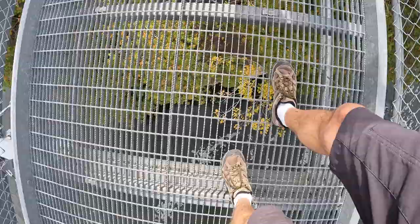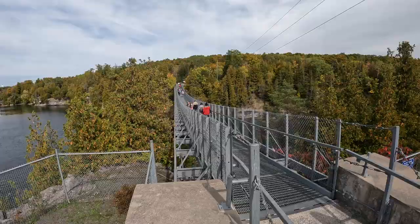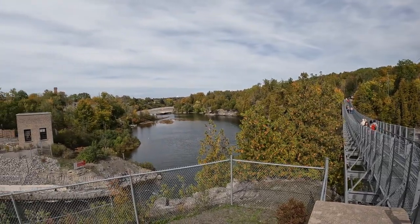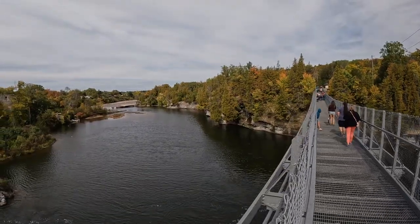So beautiful up here. The bridge can be accessed from inside the park or from a parking lot on the other side in Campbellford. There's the waterfall up there. No swimming, unfortunately, here.